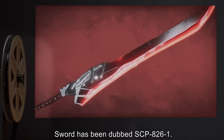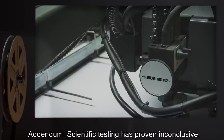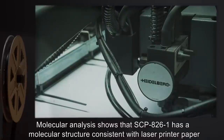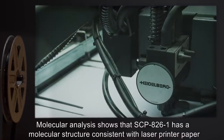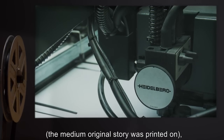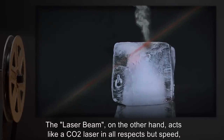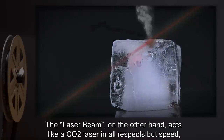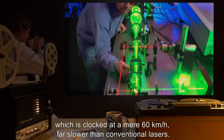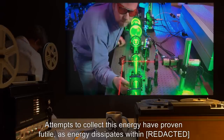Sword has been dubbed SCP-826-1. Addendum: Scientific testing has proven inconclusive. Molecular analysis shows that SCP-826-1 has a molecular structure consistent with laser printer paper — the medium the original story was printed on — yet behaves like high-grade steel in all other respects. The laser beam acts like a CO2 laser in all respects but speed, which is clocked at a mere 60 kilometers per hour, far slower than conventional lasers.